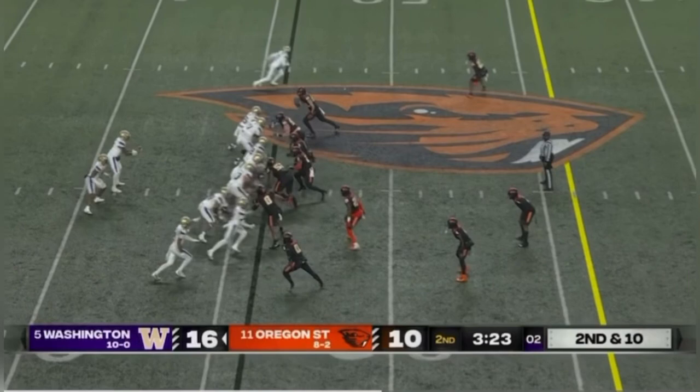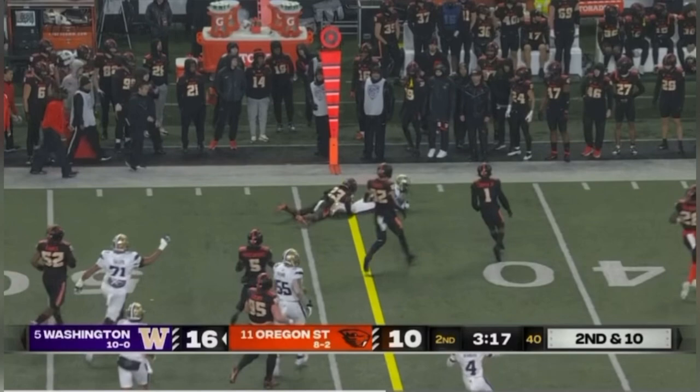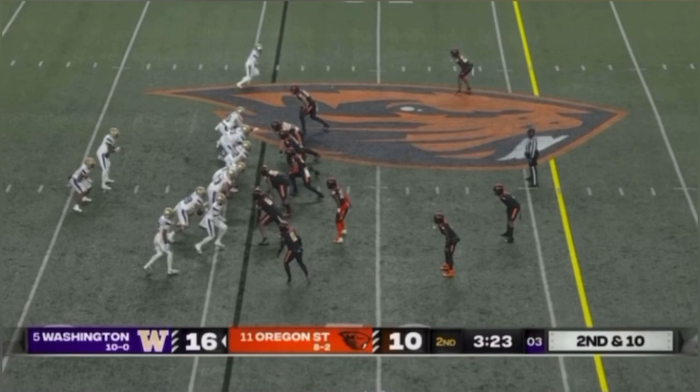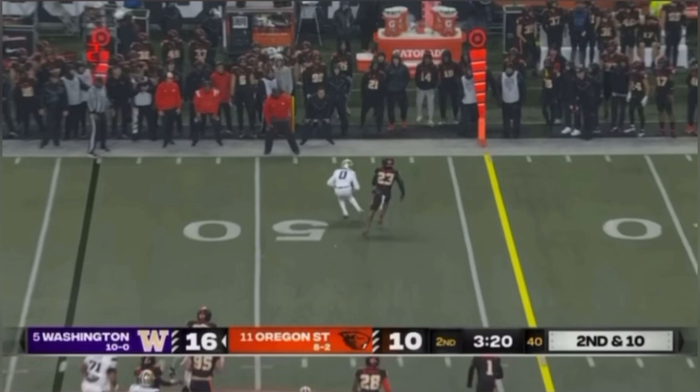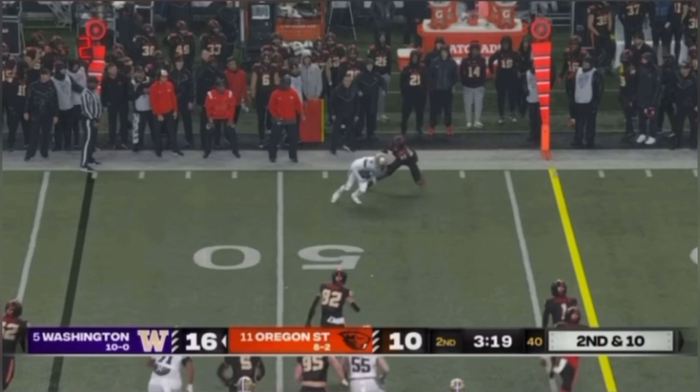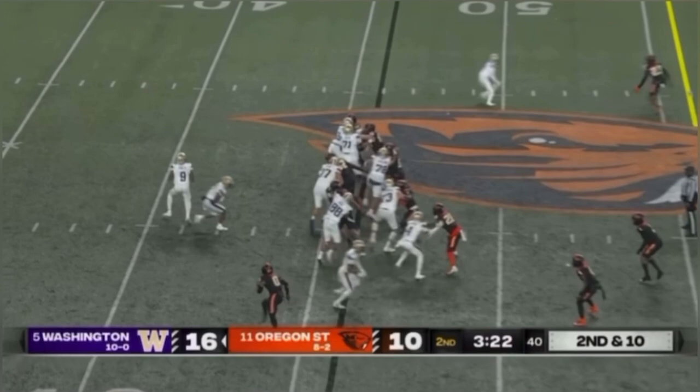I put this on here because I really like the route by Giles Jackson and just taking what the defense gives you by Penix. You give me off coverage from a short split, run an easy out route. Penix knows he has it and gives it to him. But what's great about Giles Jackson is not just getting the ball and going to the sideline — once he gets the ball, he does something with it. He knows he has some separation, so instead of going out of bounds, he does a great job of getting upfield. Receivers, you don't always have to be fancy. Sometimes it's just about catching the ball, getting upfield, and getting some more yards.